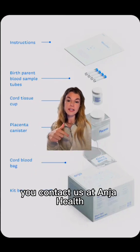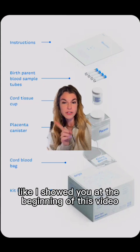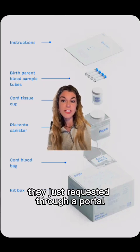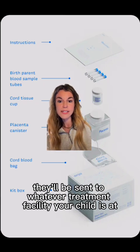You bring the kit, your doctor does all of this for you. You contact Angia Health and they send someone to collect the kit, which is sent to a lab in New Jersey — like I showed you at the beginning of this video. The stem cells are processed and cryo-frozen. Should your child ever need access to their stem cells, they just request through a portal and they'll be sent to whatever treatment facility or doctor your child needs.